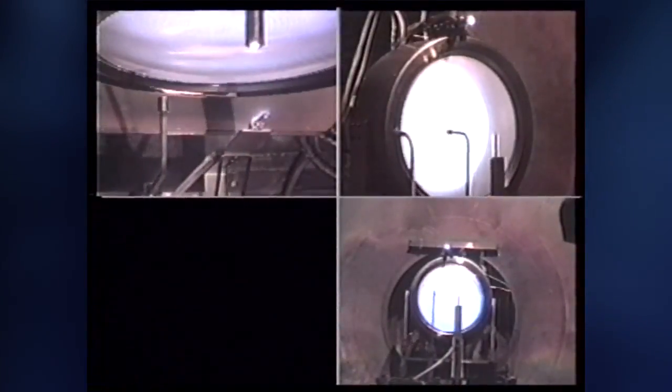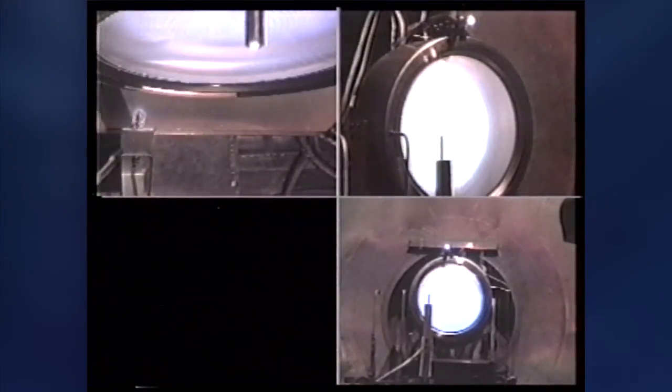This allows for expanded reach for NASA robotic science missions and a higher return on scientific value for those missions deep within the solar system.